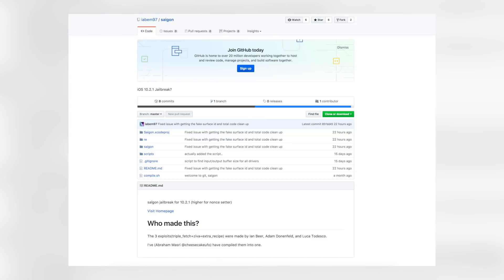And now we have Saigon, which is simply Triple Fetch, Ziva, and Extra Recipe compiled into one IPA and released as a 10.2.1 jailbreak on GitHub. Basically an unknown developer — not even known in the community — combined all of these exploits, compiled them all together, and made a jailbreak out of it and released it.